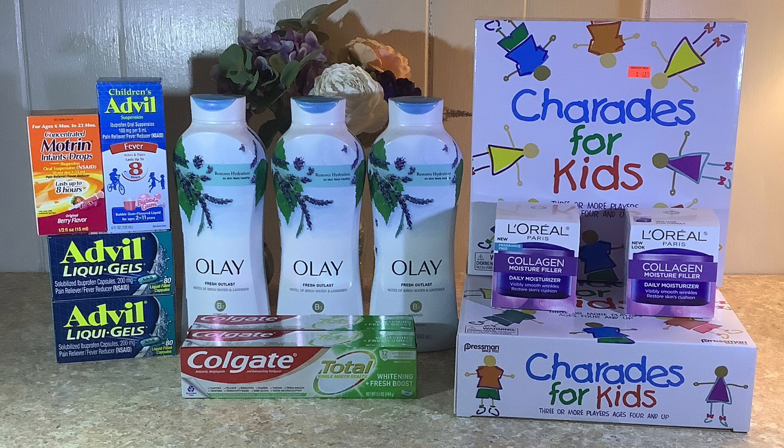Adding the $47 Walgreens Cash to the $15 in rewards came out to $62 in rewards total. I did pay tax of $2.35, so it was $39.89 out of pocket. I got back $62.61 in rewards from Walgreens, $5 back from ibotta, and $0.03 from Fetch — for a grand total of $67.64 back in rewards.